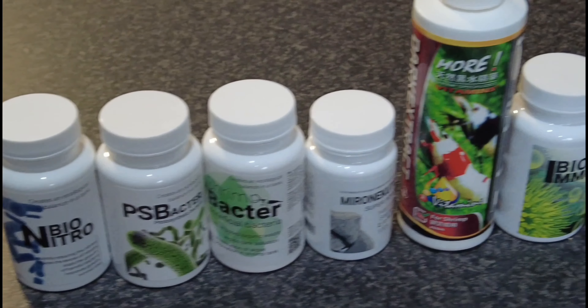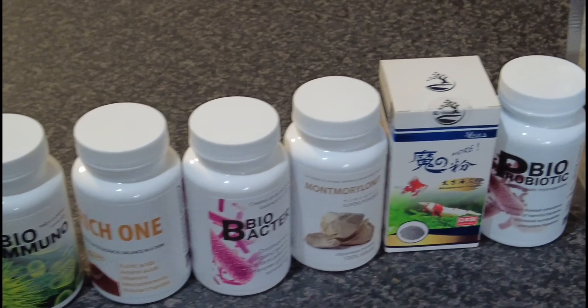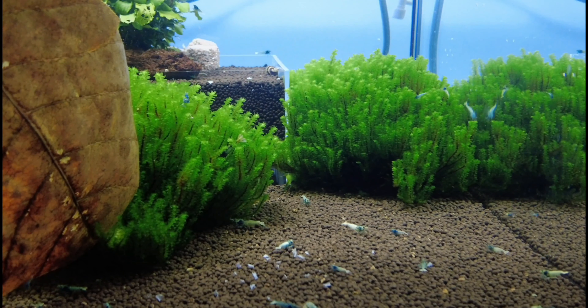Are you confused by the sheer variety of additives on the market? If so, follow along as we go through products we use regularly, along with what we see as your must-haves to create a healthy and happy environment for your shrimp. Most additives fall into one of four categories: bacteria, multi powders, minerals and trace elements, environmental tank health improvements, and shrimp health.